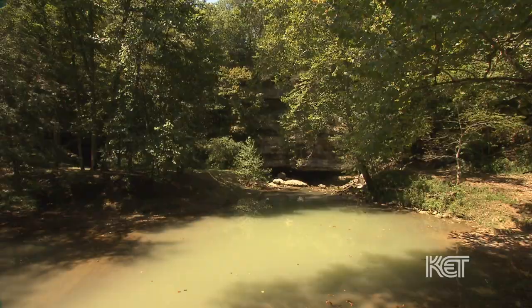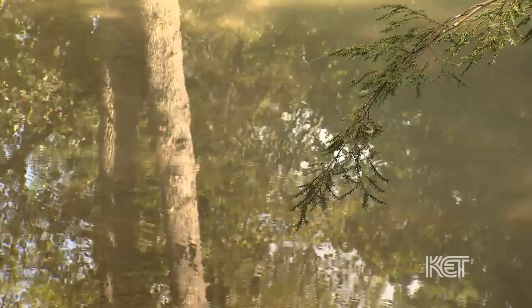Short Creek is located about 12 miles east of Somerset, just off of Highway 80. For geology purposes, it's been said to be the shortest creek in the world. The creek is 150 feet.